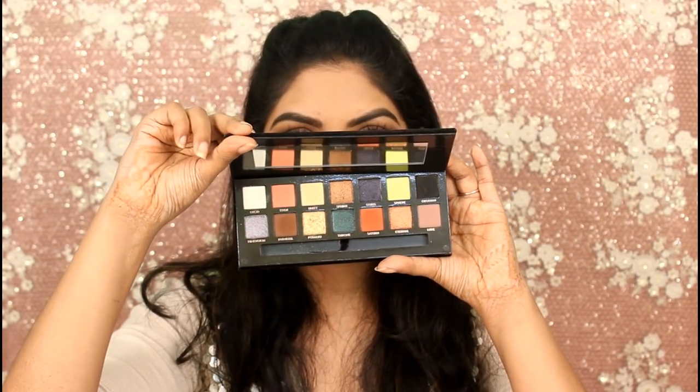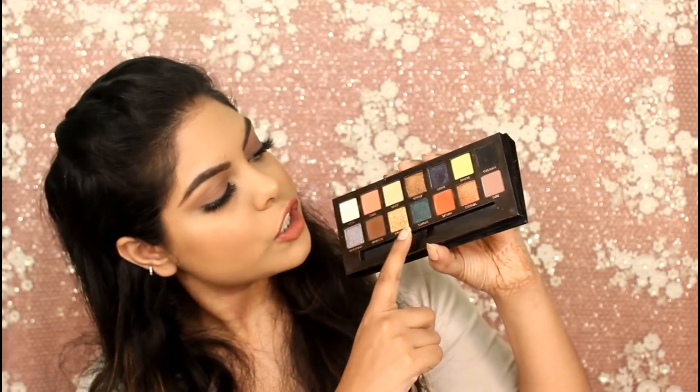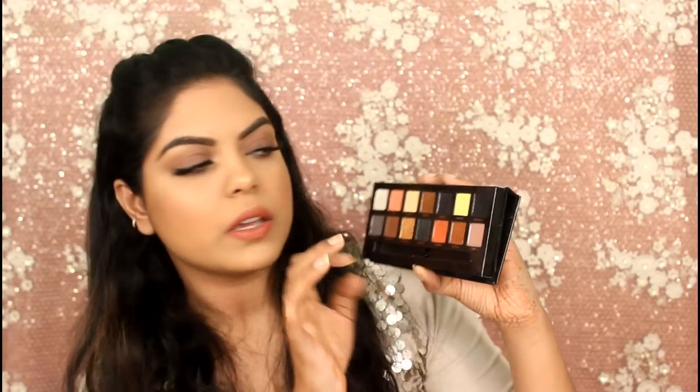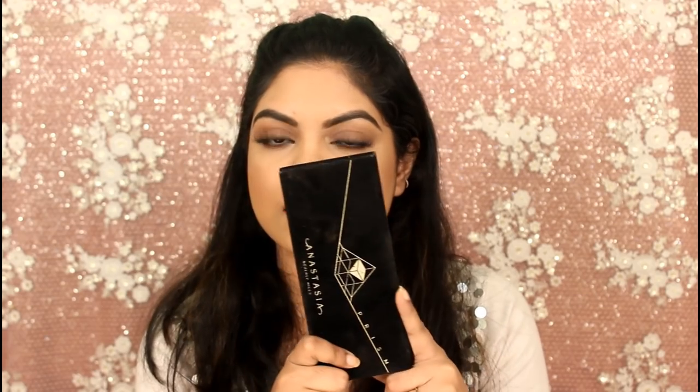The last palette I loved is the Prism palette — amazing, beautiful shades. I love the shades Pyramid, Satin, and Clear Obsidian, which is so pigmented. Throne is also beautiful. I think I'll be doing three or four makeup looks using just this palette — let me know in the comments if you're interested.